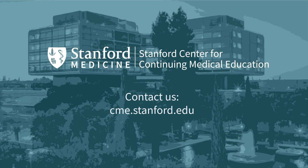Start improving performance and patient outcomes today. Contact us by visiting our website to schedule a consultation.